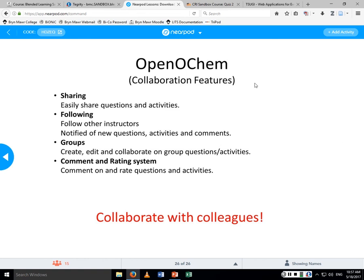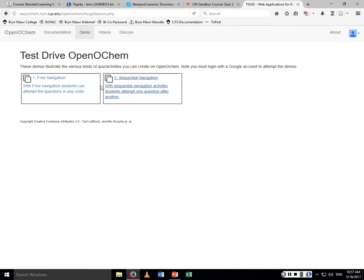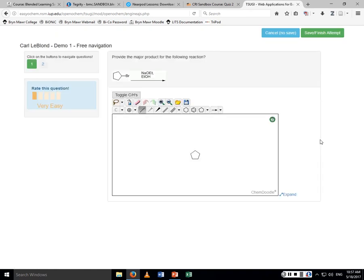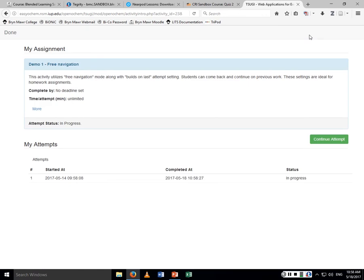As an example — I'm on OpenOCHEM.org. If you go there, there's a demo tab. You have to log in with Google. Here's an example of a free navigation question. I've already taken some attempts at this quiz. In this question they want you to draw a product of this reaction — the product is an alkene. I can update my answer there. This question incorporates a Jmol 3D object: in organic chemistry we have handedness — right-handed and left-handed molecules. Students have to determine the handedness of the molecule. The last time I took this I picked the right answer, R. I can save my results and come back anytime to rework these problems. That's how Open OCHEM works.